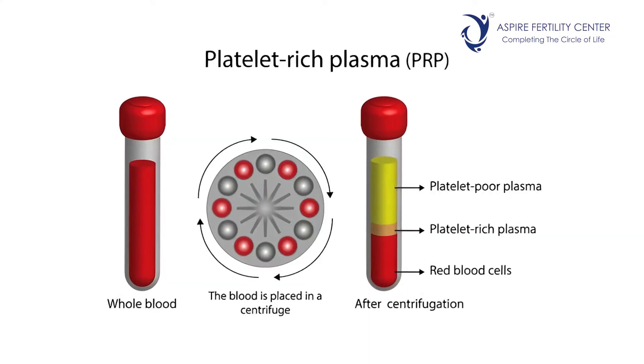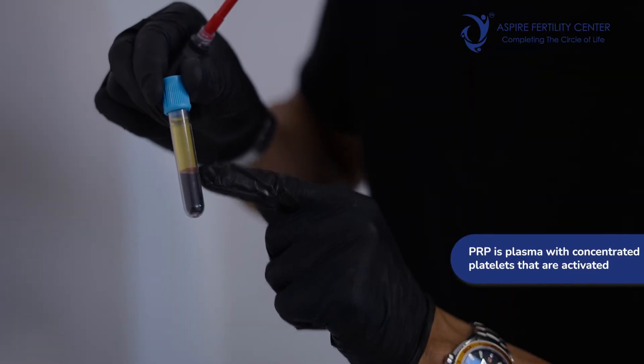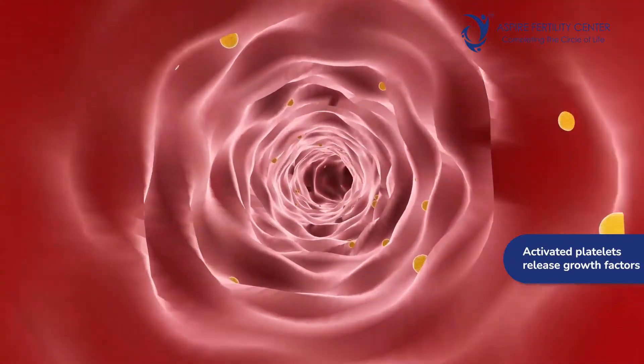What is PRP? PRP, as the name indicates, is platelet-rich plasma — that is, plasma wherein the platelets have been enriched. Usually, PRP is prepared by drawing a person's blood, concentrating the platelets to almost four times the baseline level, and then activating the platelets. By activation of platelets, what releases out is nothing but growth factors.